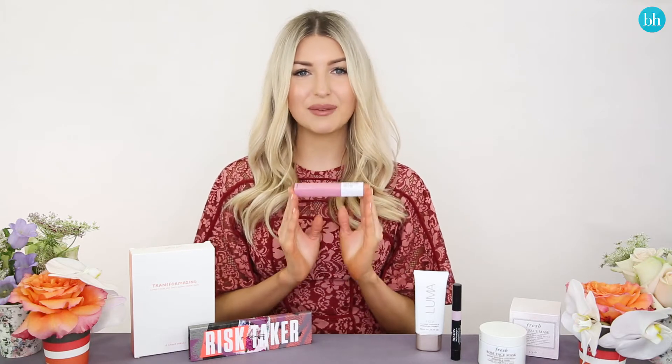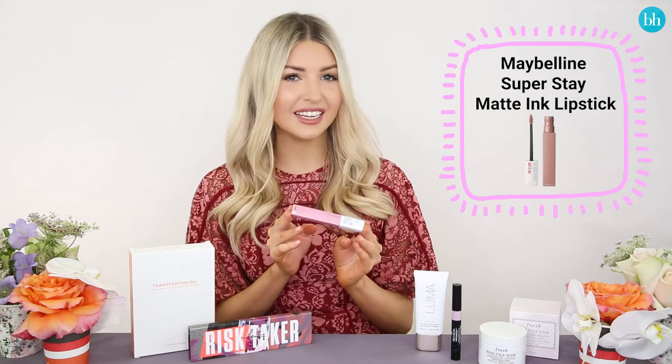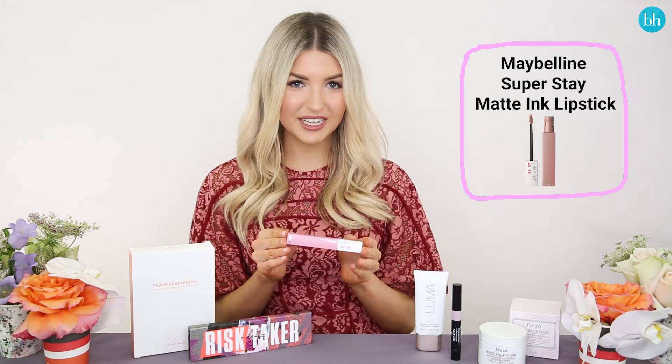Now this product has been taking over the Beauty Heaven offices and I'll tell you why. This is the Maybelline Superstay Matte Ink — it is a long wearing liquid lipstick. It's got a matte finish and it truly does last all day through lunch, dinner. Once you put it on your lips, this lipstick will not budge.